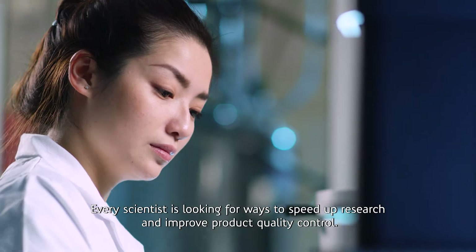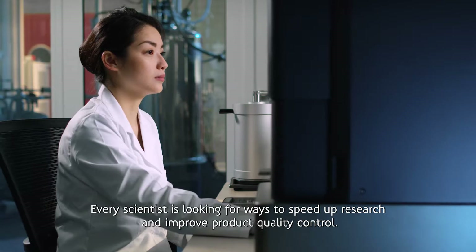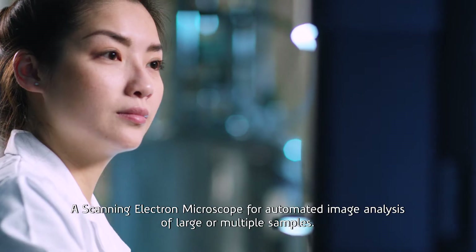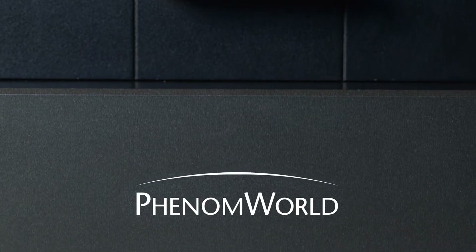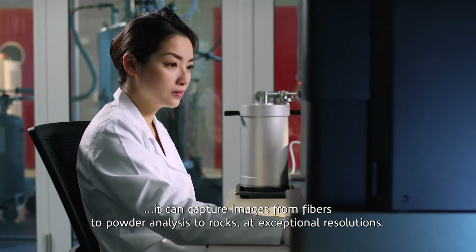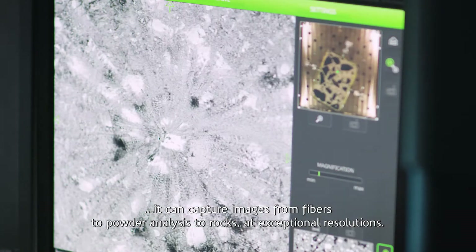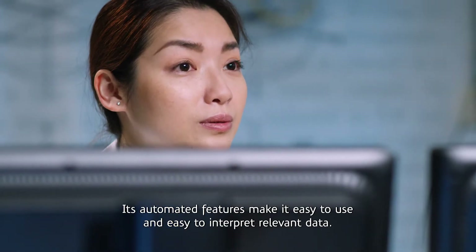Every scientist is looking for ways to speed up research and improve product quality control. The perfect automation platform is the Phenom XL, a scanning electron microscope for automated image analysis of large or multiple samples. A robust SEM that's so versatile it can capture images from fibers to powder analysis to rocks at exceptional resolutions. Its automated features make it easy to use and easy to interpret relevant data.